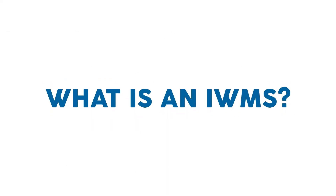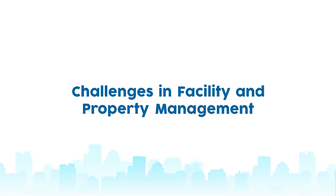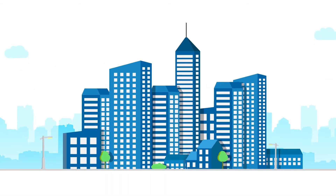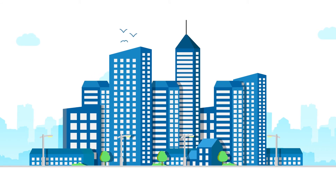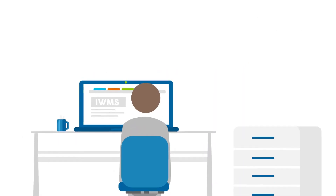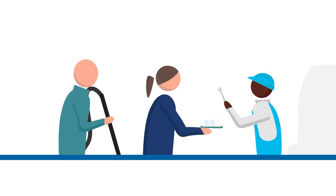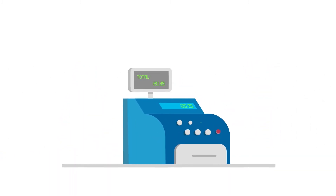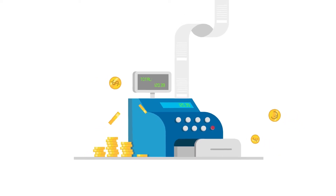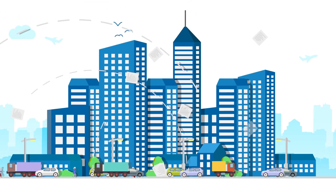What is an IWMS? Change has never been more present. Changing core business needs, an increase in legislation, changing workplace concepts to increase productivity, and an increase in outsourcing services to one or more specialized providers. When this is added to the ongoing pressure for cost reduction and efficiency, it's obvious that facility and real estate management grow more complex every day.